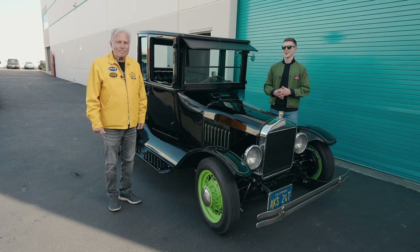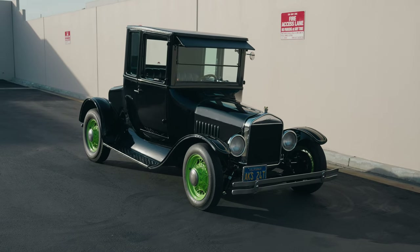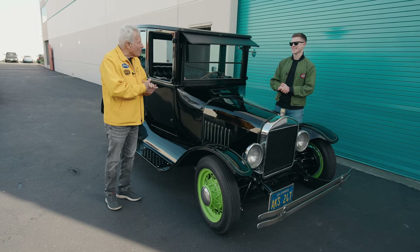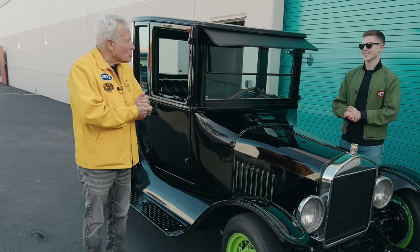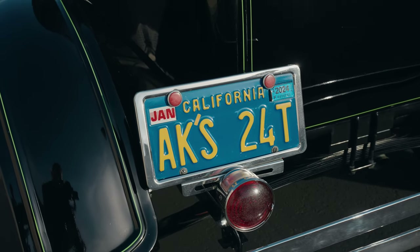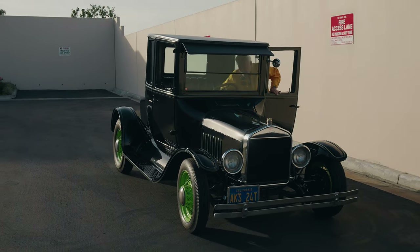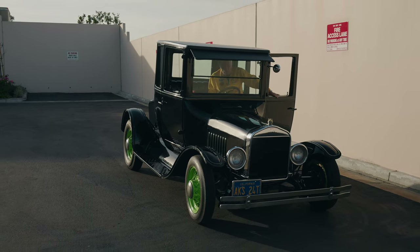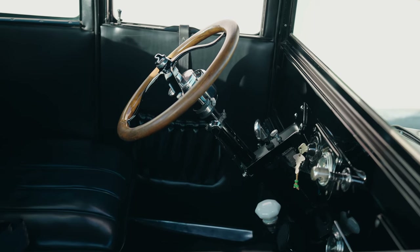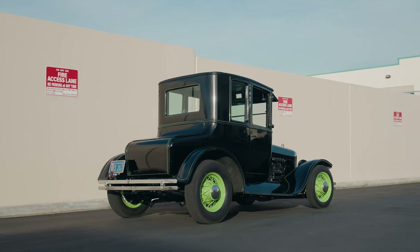He's the guy that started the hot rodding tradition in my family and this is your first hot rod. This is an automobile I've had since 1958. The body itself is 99 years old. The car itself is a 1924 and I got it when I was 18 and it was all in pieces. My Boy Scout leader sold it to me for 250 bucks. I gave him $200, put it in a basket and took it home. It took six years to get it assembled.